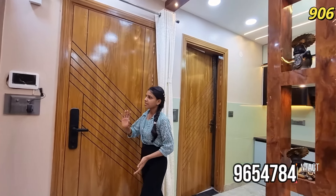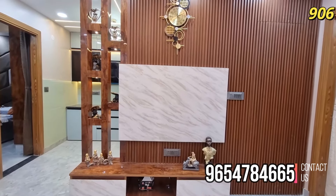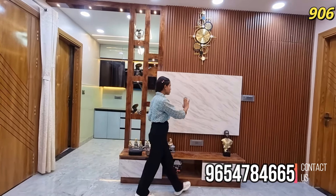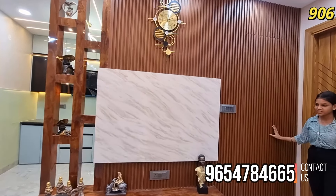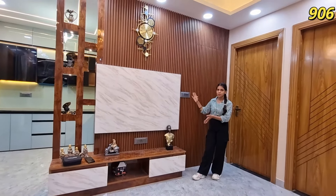You will get an entrance gate. You can see here, you can get an entrance gate for safety purposes. You can see the entrance gate with full wooden work. This is a TV panel which you can see. This is a very cool thing where you will get the cub light with the showpiece. You will get the TV panel with lower wall work.